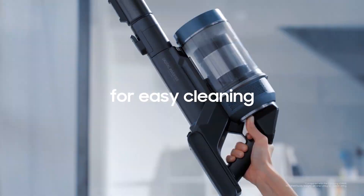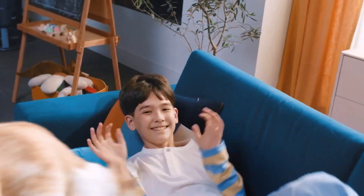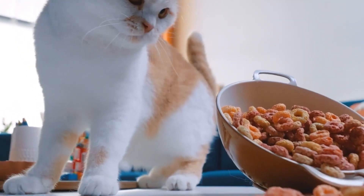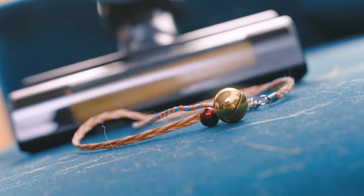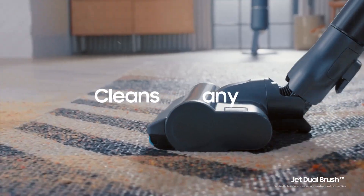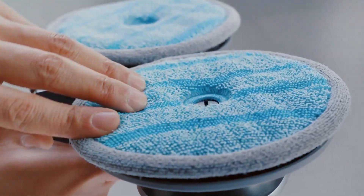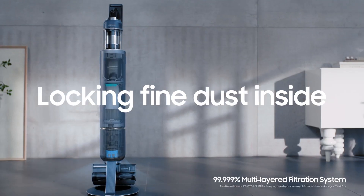The Bespoke Jet's user-friendly digital display provides essential information and control at your fingertips — monitor power levels, remaining battery duration, and receive various notifications conveniently. With the Bespoke Jet, you're not just purchasing a top-tier cleaning gadget but also investing in tranquility. Experience the modern design and superior cleaning capacity of the Samsung Bespoke Jet Cordless Stick Vacuum Cleaner — a blend of aesthetics and functionality that guarantees a cleaner and healthier household.